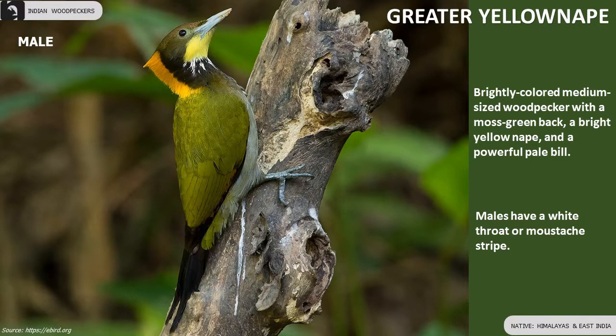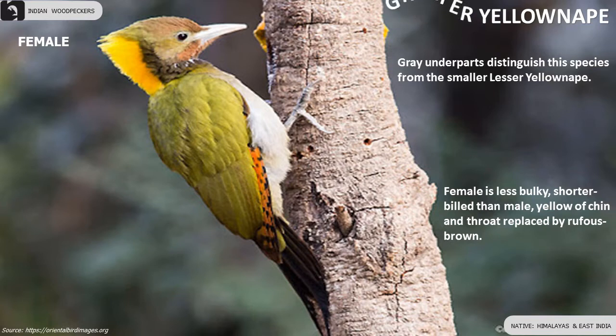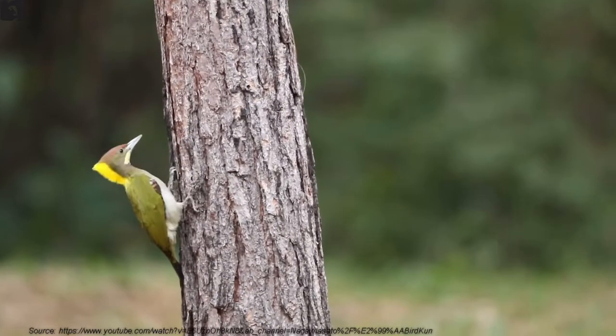Greater Yellownape is a brightly colored, medium-sized woodpecker with a moss green back, a bright yellow nape and a powerful pale bill. Female has a rufous-brown throat. Males have a wide throat or moustache stripe.